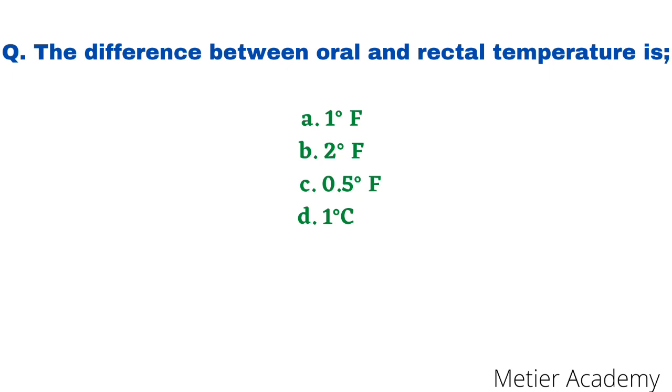The next question: the difference between rectal and oral temperature is — options are 1 degree Fahrenheit, 2 degree Fahrenheit, 0.5 degree Fahrenheit, and 1 degree centigrade. This question was asked twice in nursing competitive exams: IGNOU B.Sc Nursing Entrance Exam 2019 and BHU Nursing Officer Exam 2018. The correct answer is option A, 1 degree Fahrenheit.